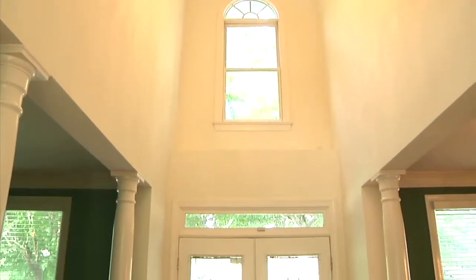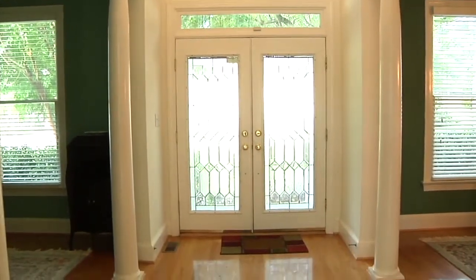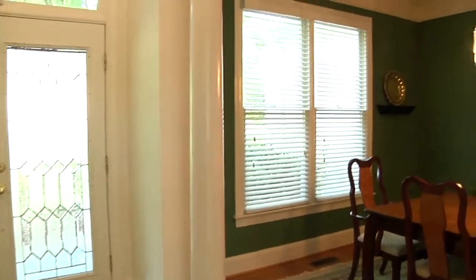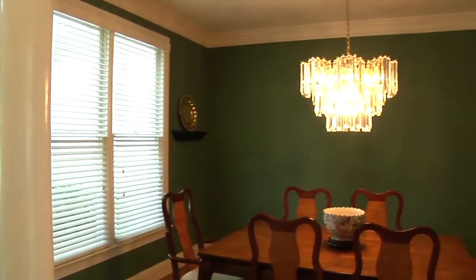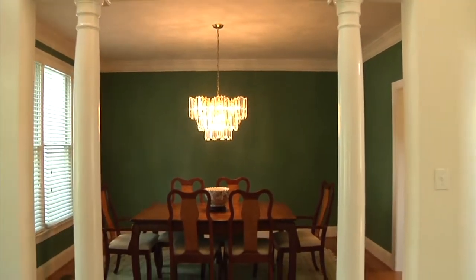The two-story entry is beautifully lit by the natural light from the upper window. To the left of the entry is the formal dining room with front-facing windows and crown molding.